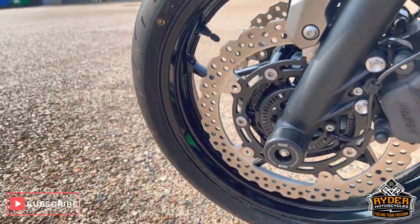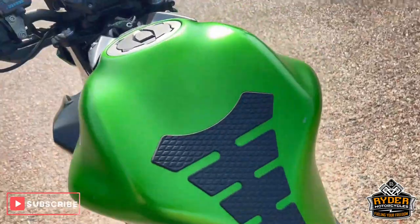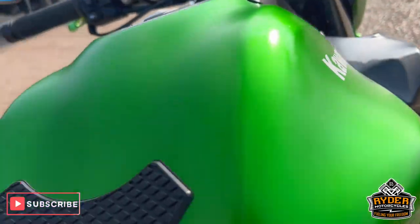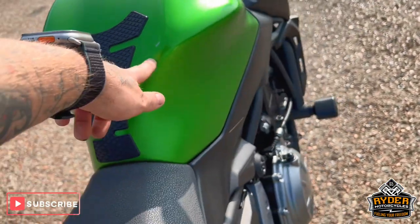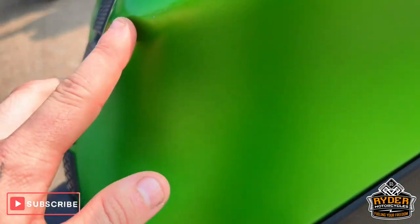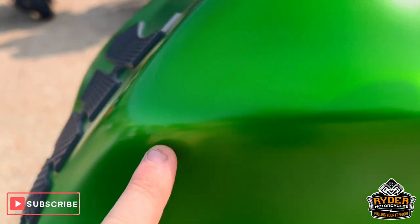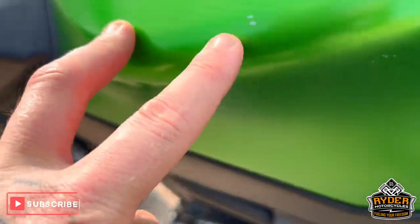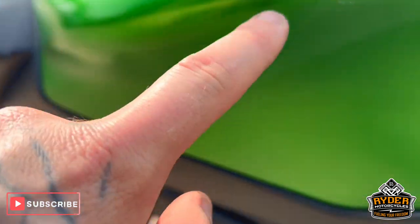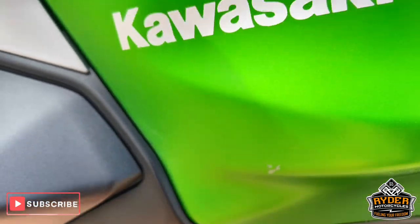The front wheels are nice. There are a couple of marks on the tank that I'll show you now. On the right hand side there's a mark just there, and a little bit of a mark there also. Same on the left — there's a stone chip there, one down, and then towards the front.